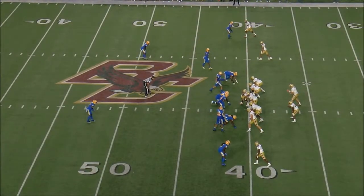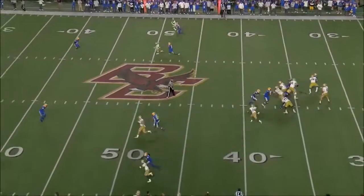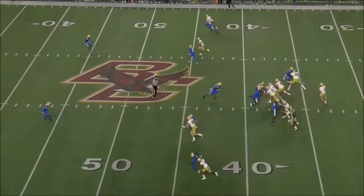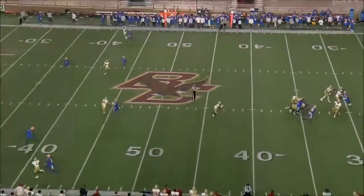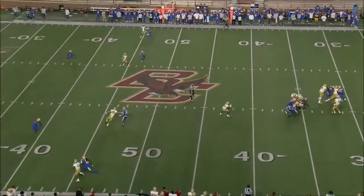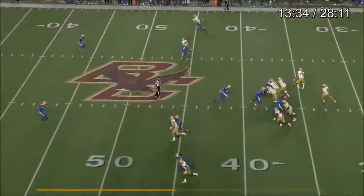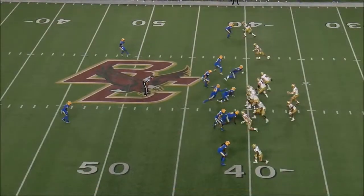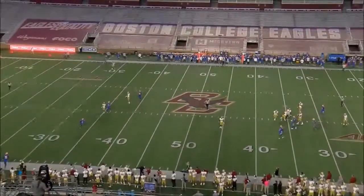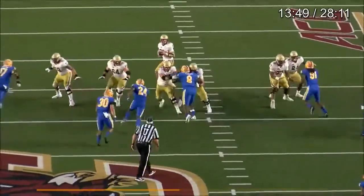We've got a gun spread formation. Defense is showing pressure, backs out of it, runs some loops, and he fires a relatively ill-advised throw. This was another sort of fadeaway throw. I'm not worried about him from an arm strength perspective, but it's not a pure cannon. When you try to make throws like this fading away, they might not get there on time. I'm wondering if this was a 'I'm kind of throwing it away but giving my receiver the slightest of chances.'